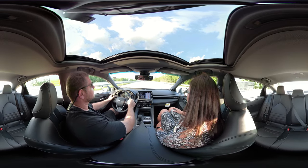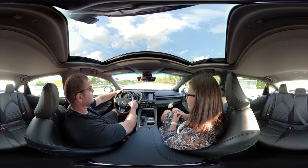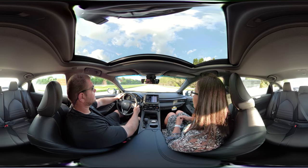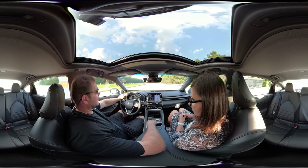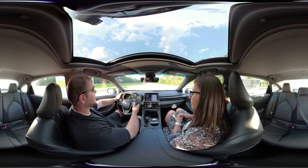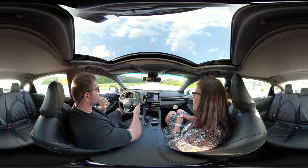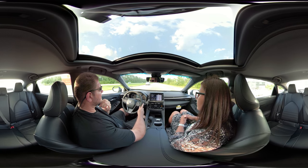It actually tells me the speed limit on the display down here — it turned to 65 right when I passed the sign. So we'll set the cruise. I'm wondering if sport mode turns off when I put the cruise control on. At 65 miles an hour it's sitting at about 1,400 RPMs on normal mode — not bad.